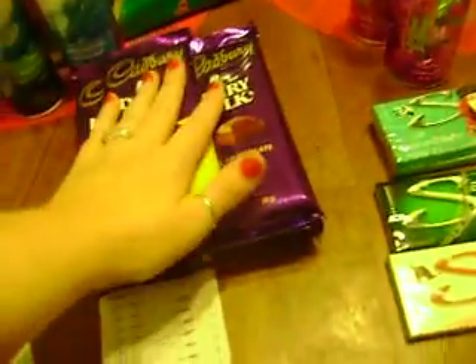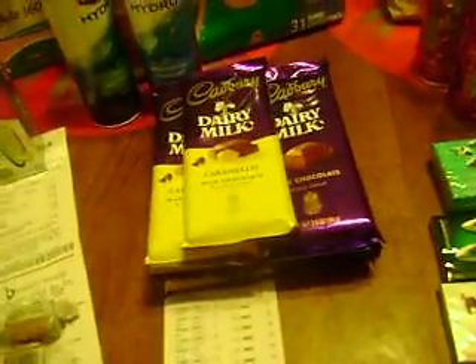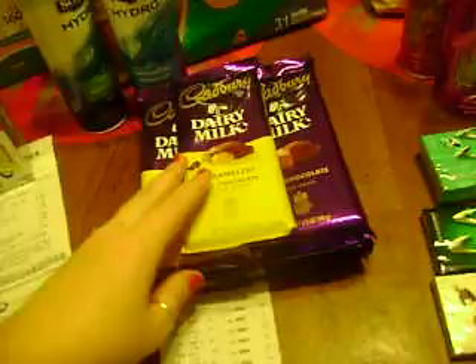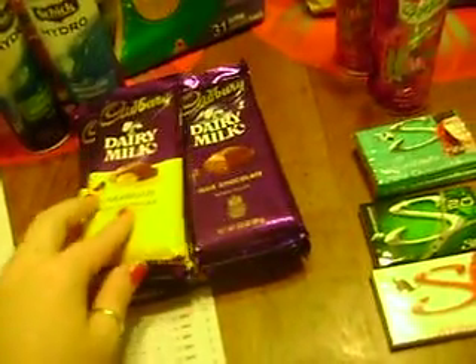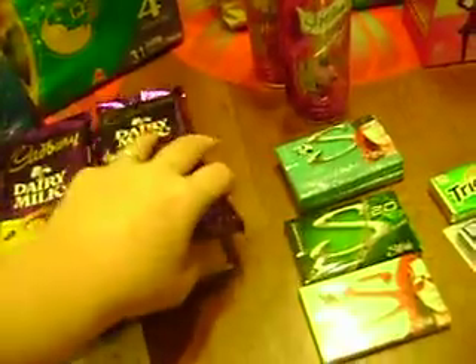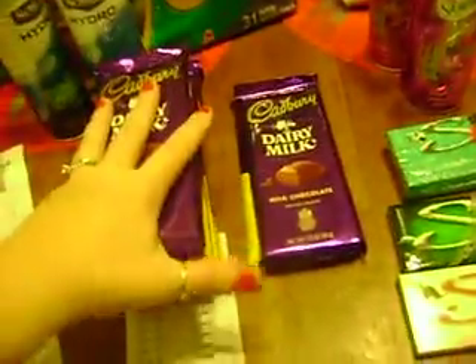So we got ten of those and they were on sale two for $3, so they were $1.50 a piece. We got two of them free, so eight of them we paid for.